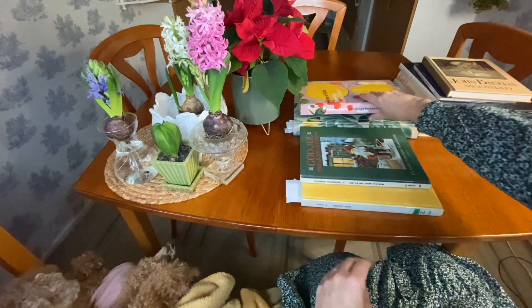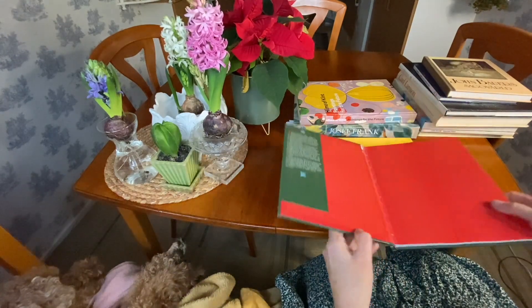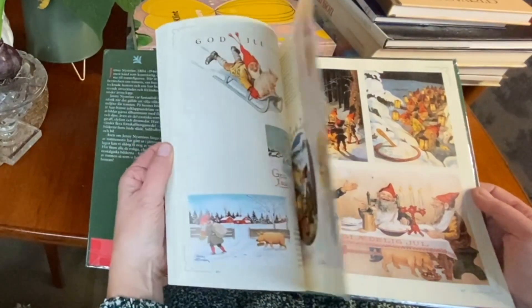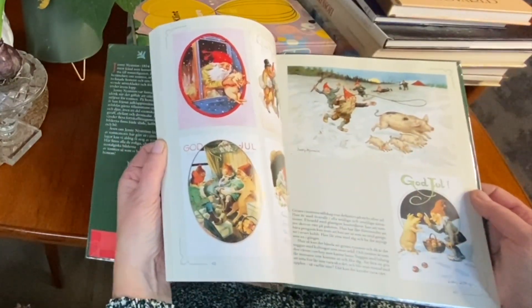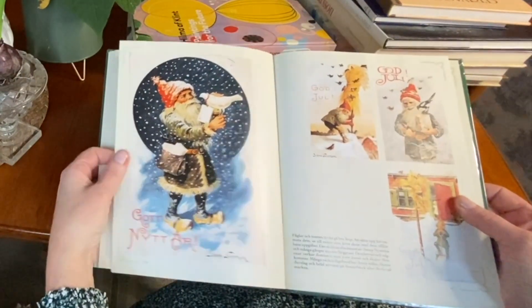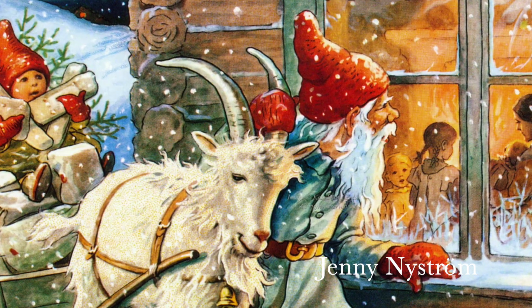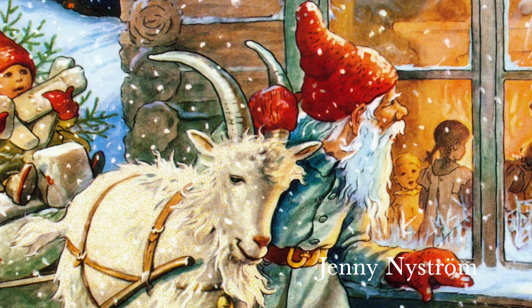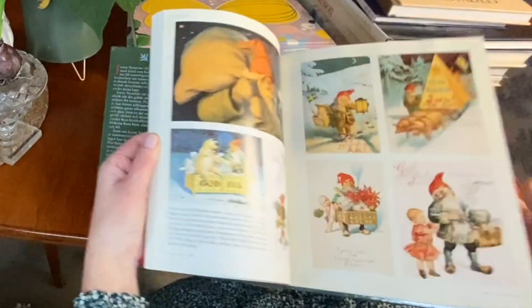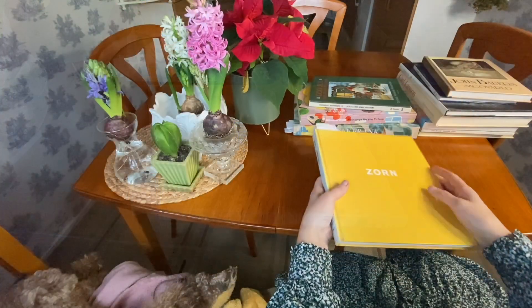Now to a book that I think all illustrators and artists in Sweden cannot help but be inspired by, because every Christmas we see these as Christmas cards. Her Santas are on Christmas wrapping paper, on Christmas stickers, on Christmas decorations — you just can't escape them.